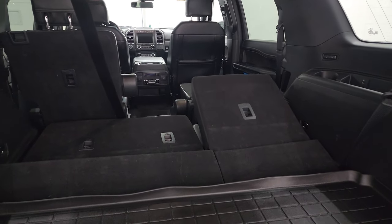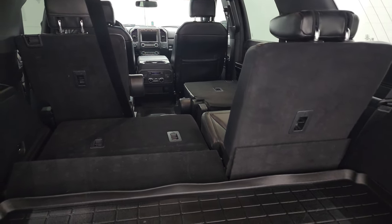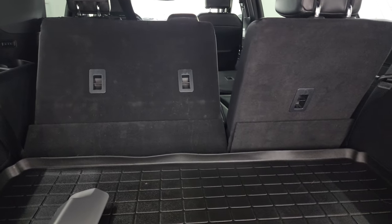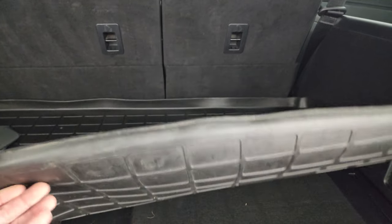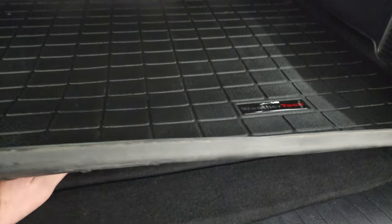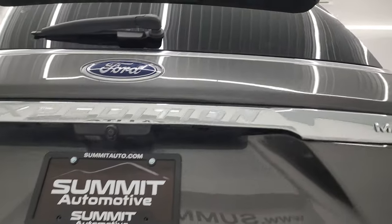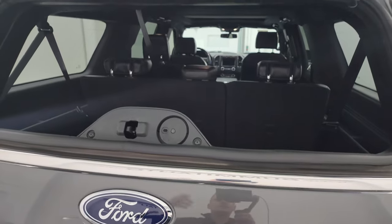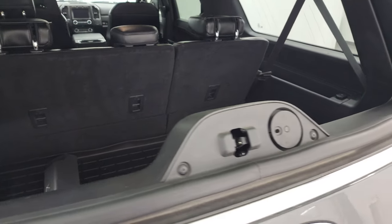The third row seats come back up, and you can also power-fold down the second row seats. There's some storage space back here — lots of room. Underneath there's even a little bit more storage space, and your jack and tools are right there. To get this gate down, just press this button. This one also has the flipper glass, so if you have a camper or boat hooked up, you can still get to your stuff inside without unhooking that trailer.